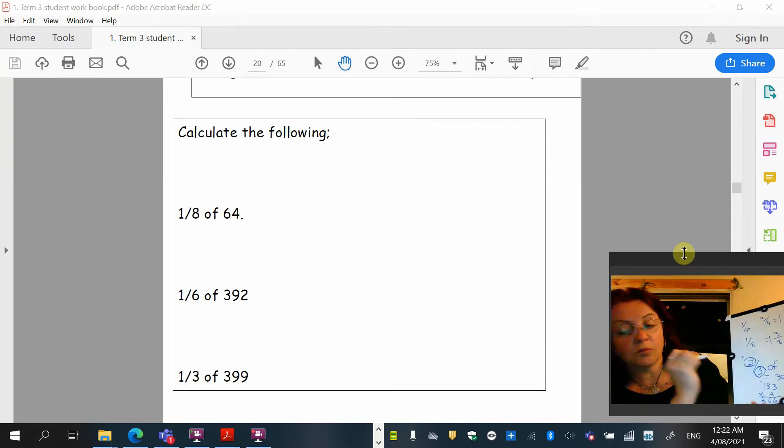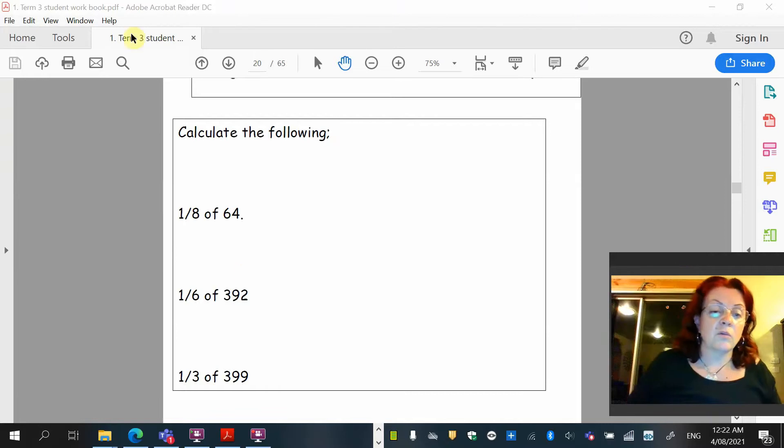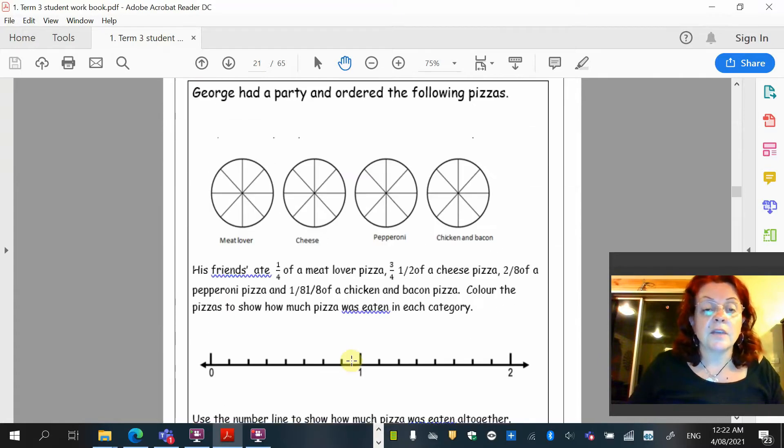At this stage, the most important thing is that for fractions like 1/8, 1/6, 1/3, or 1/4, you divide by the bottom number. Now we're moving on and looking at fractions as a word problem. There are a couple of typos here, so bear with me.